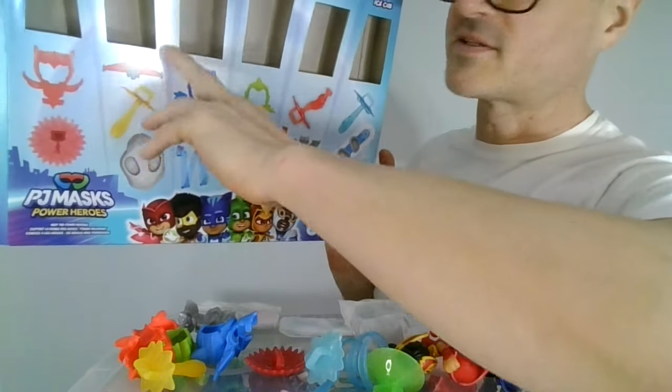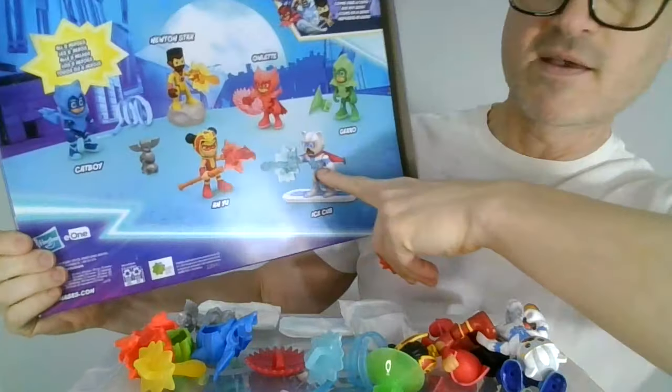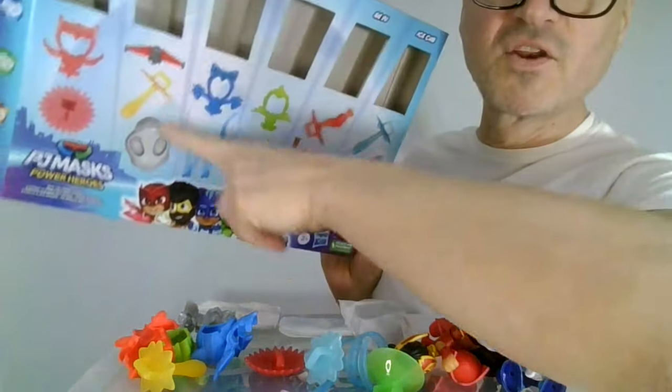There's this extra piece — these wings. They have him wearing it here. You can mix and match this stuff, but they have it under the Newton Star section. I don't know who is really supposed to get what, but I think you can mix and match. Another energy bolt shield thing happening, and then we have another energy bolt shield thing with Newton Star. They have that with Newton Star again. Very cool.